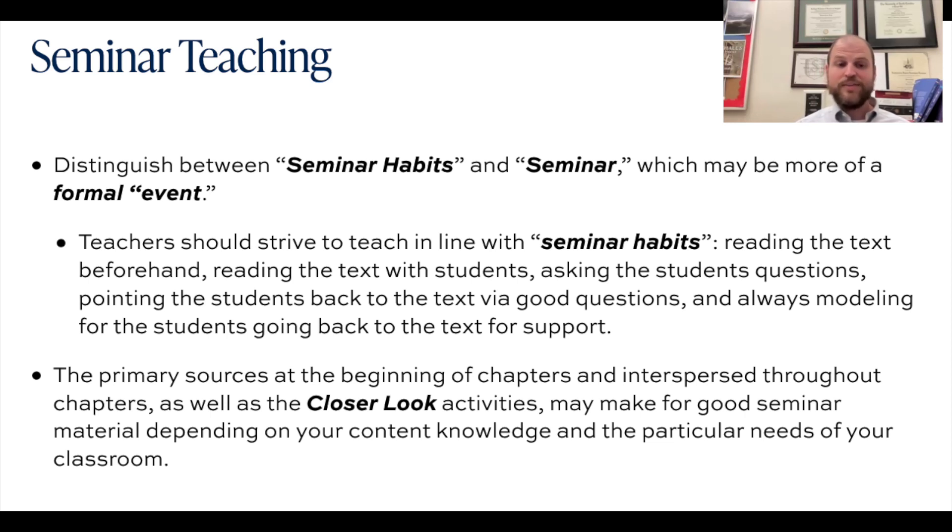The primary sources interspersed throughout the chapter — sometimes at the beginning, sometimes in the middle, sometimes at the end — are worked in so they fit naturally within the narrative of the unit under discussion. These all could make good seminar material depending on your content knowledge and the particular needs of your classroom. If you feel overwhelmed with pacing, keep in mind that students are really going to fall in love with the study of history if you give them the best material to really chew on and meditate on.